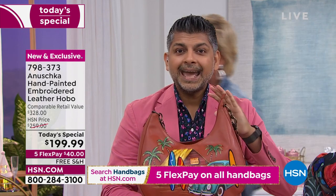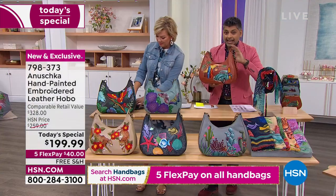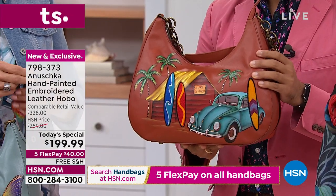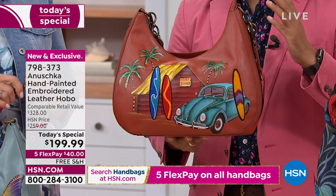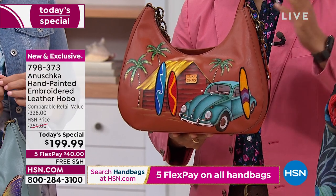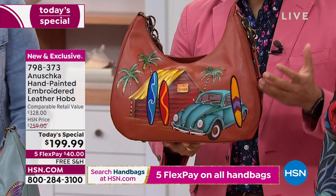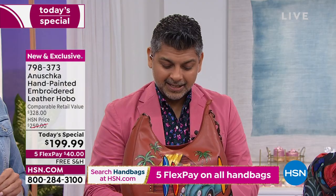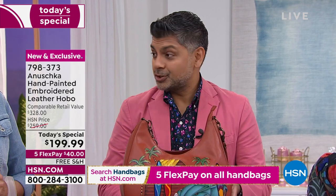You're getting a work of art that you will not find anywhere else in the world. This is the first time the entire world is seeing this handbag. It took us about 10 months to conceive it, design it, and make this many pieces for today's special. It literally takes a village to make these handbags — and that is not just an exaggerated phrase.